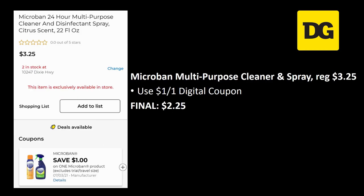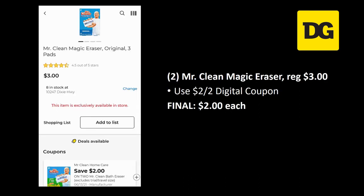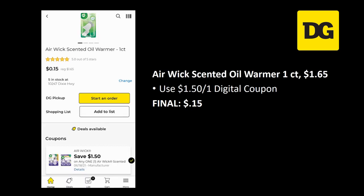Micro Ban multi-purpose cleaner and spray is regularly priced three dollars and twenty-five cents — there's a new dollar off one digital coupon, final cost just two dollars and twenty-five cents. For Mr. Clean Magic Erasers, grab two — regularly priced three dollars each — and there's a two off two digital coupon attaching, making the final cost just two dollars each.